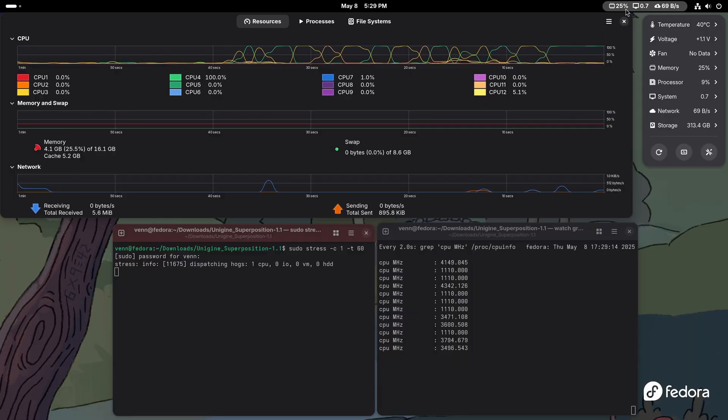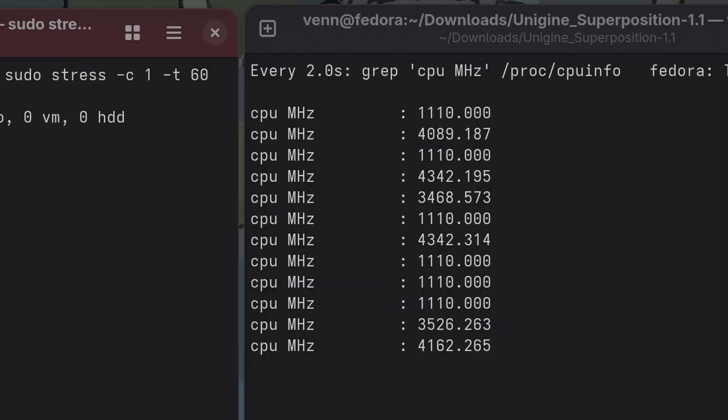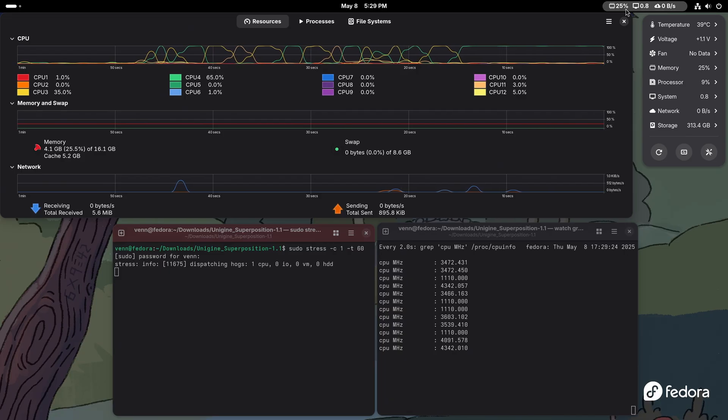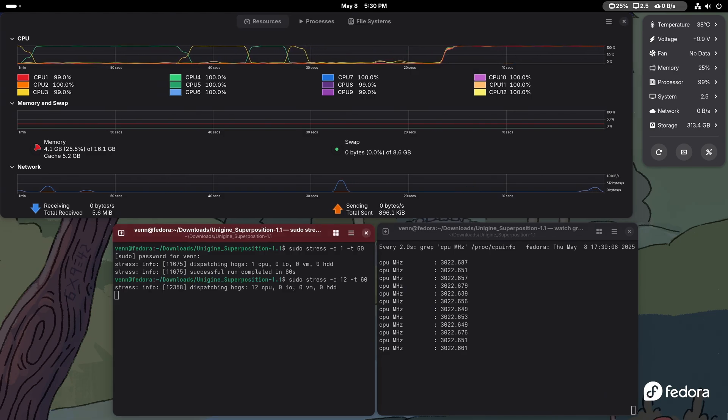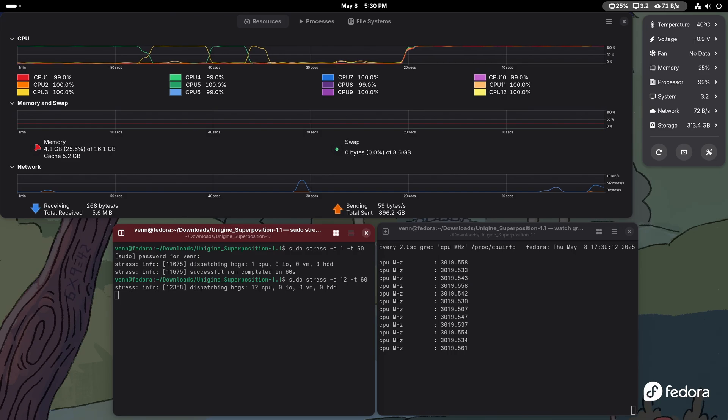Now it's time to make the CPU go brrr. Loading up one core to 100% pushes two threads at 4.3-ish GHz — not too bad. Loading up all six cores gives us 3 GHz across 12 threads, and that's definitely a bit of all right, as long as it doesn't get too loud.